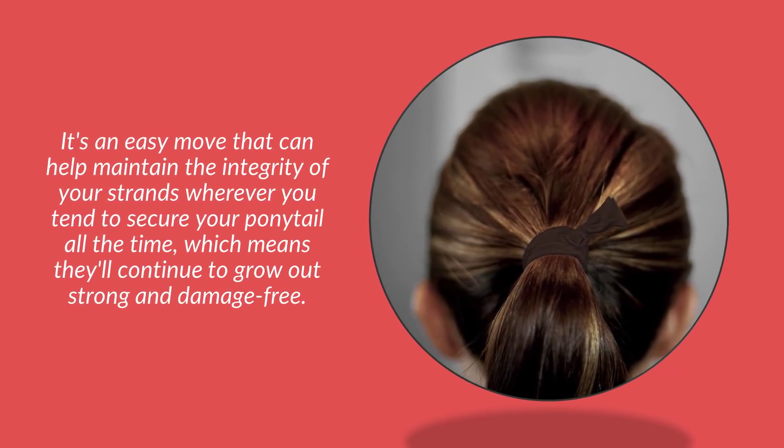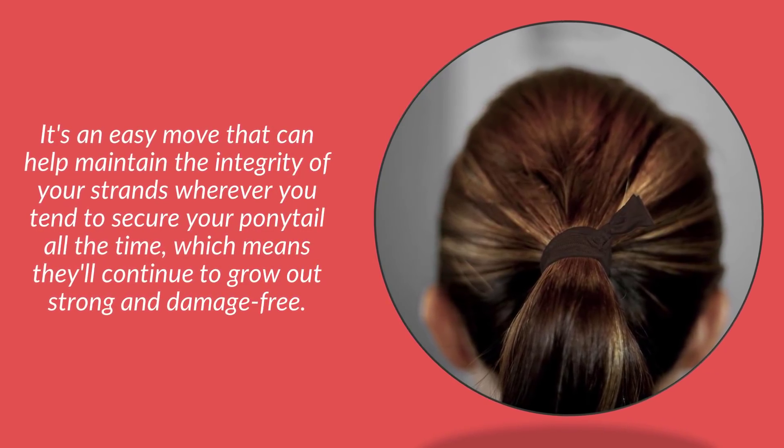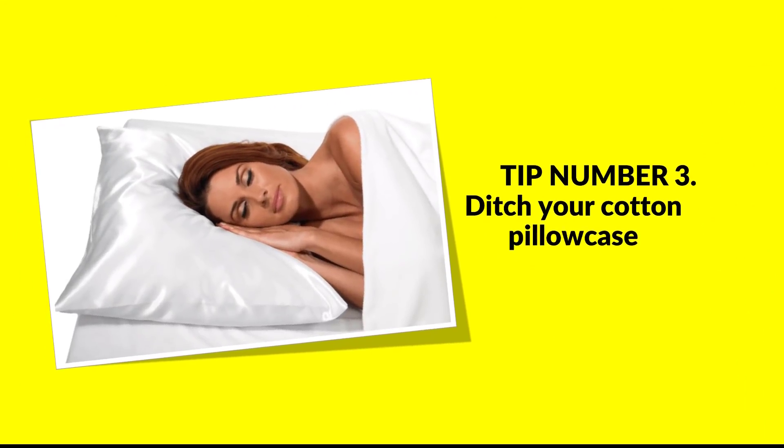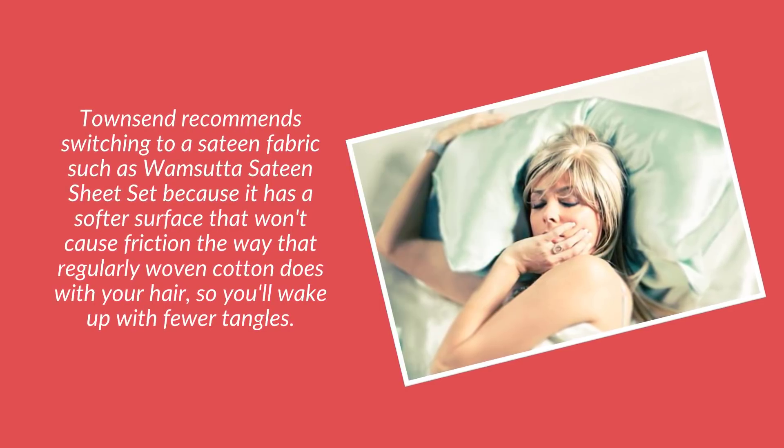Tip number two: switch up your pony placement. It's an easy move that can help maintain the integrity of your strands. Wherever you tend to secure your ponytail, vary the placement so your hair can continue to grow out strong and damage-free.